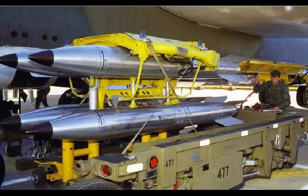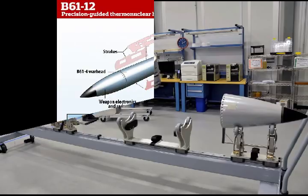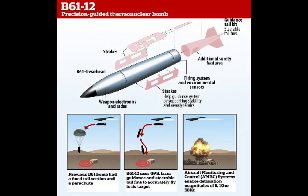U.S. Air Force officials announced trials with the B-61-12 were progressing successfully. 'We've already conducted 26 engineering, development and guided flight tests,' said Lieutenant General Jack Weinstein, Deputy Chief of Staff for Strategic Deterrence and Nuclear Integration. 'The program's doing extremely well.'